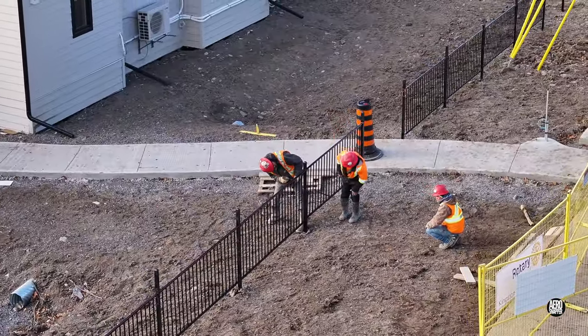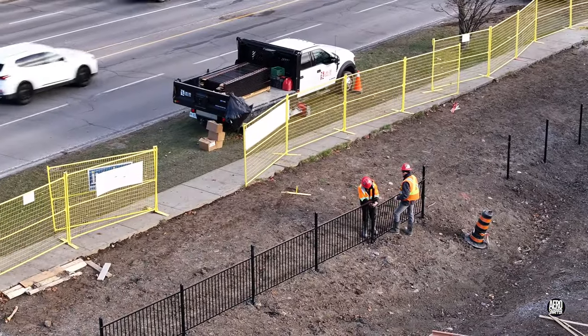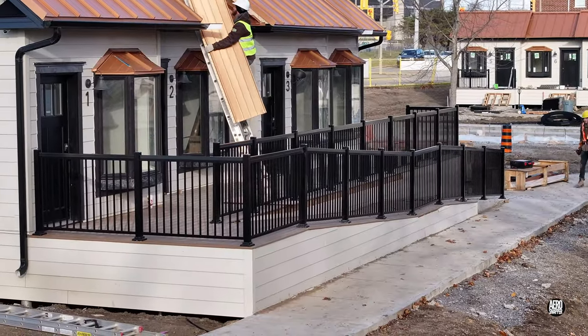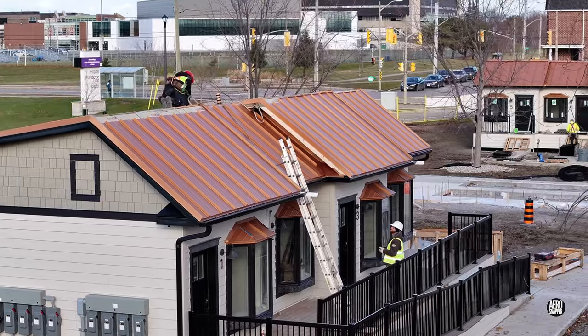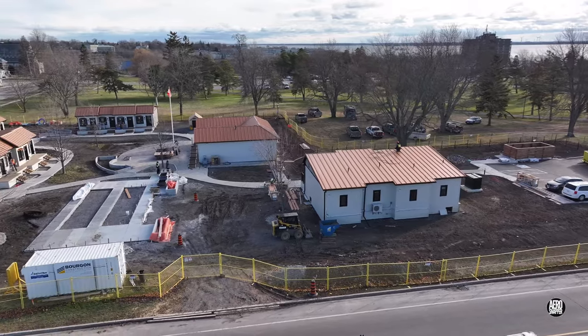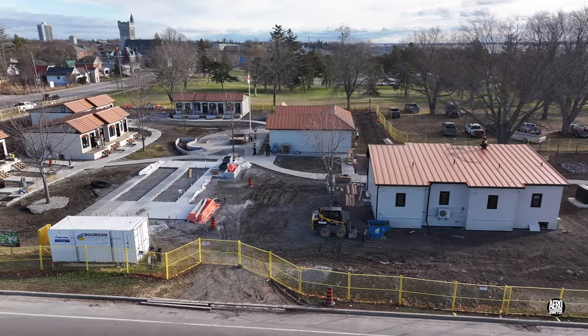Everything has been going really well. A dry spell late in the period has given Full House Roofing the opportunity to finish off the last of the tiny home roofs. This overview gives a good idea of the state of play as we approach the Christmas season.